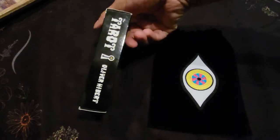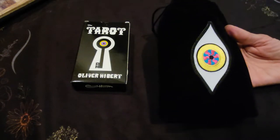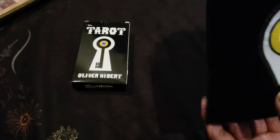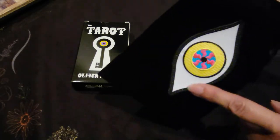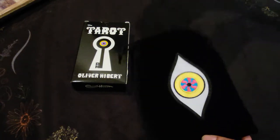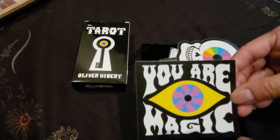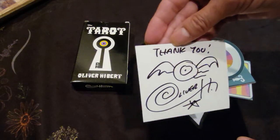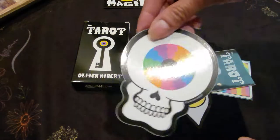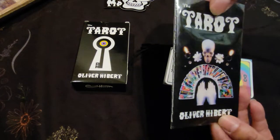This is the box. It came with a limited edition velvet pouch. On the top you can see it has his custom design — the eyeball patch. Inside there is a card that says 'You are magic,' and it is hand signed by Oliver with a thank you. It also came with a sticker and a little tarot booklet inside a sleeve.